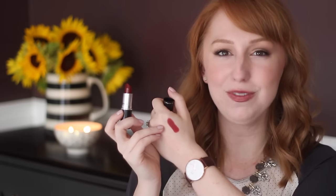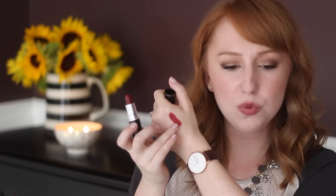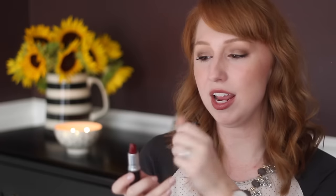I'm not sure why I don't hear more people talking about this because I think it would be really flattering on a lot of different skin tones. Instead of being a really cool red or warm red, it has more of a brown undertone, so it's really flattering. It's deeper, so it's perfect for cooler weather. As an amplified finish, it has a ton of pigment, a little bit of a sheen on the lips, and it wears off really well.